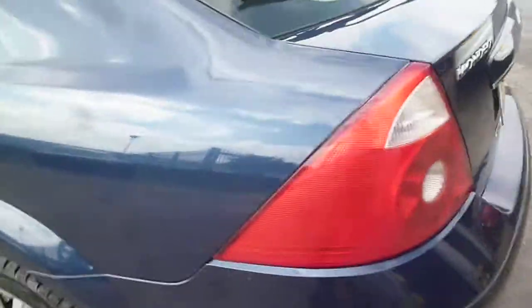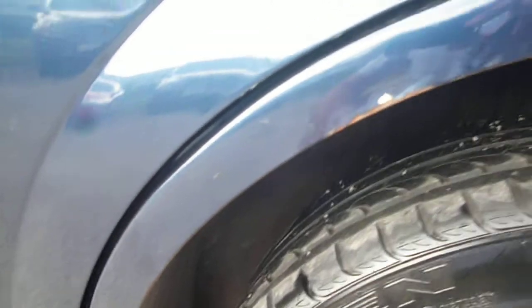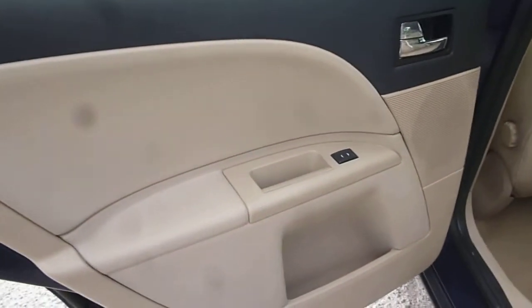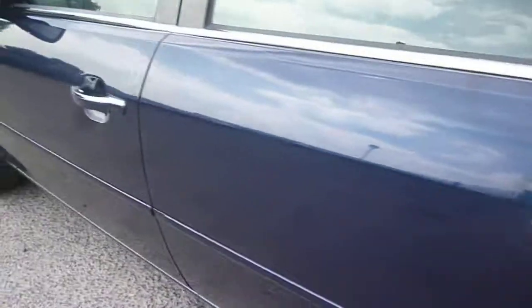Around to the nearside, the C-pillar is all okay. On the nearside rear arch, we do have some rust bubbling around the edge of the arch, and a further little scuff on the bumper. One or two small curbing marks around the edges of the alloy. The nearside rear door is generally good with only minor light scratches, which should flatten and buff out. The nearside front door also has one or two light fine scratches, which should flatten and buff out — nothing major.